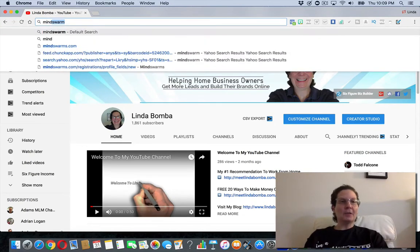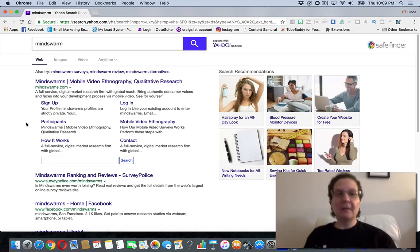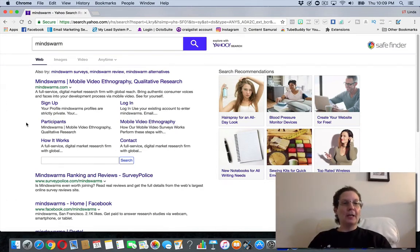The website I want to tell you about today is called Mind Swarm. It's a mobile app survey site where you can actually be working right off your phone.